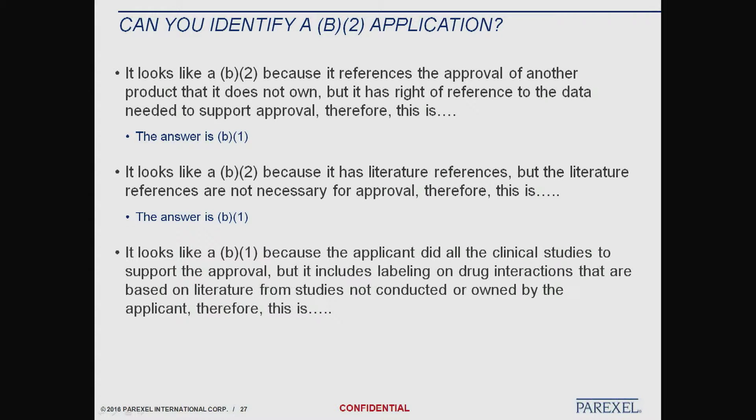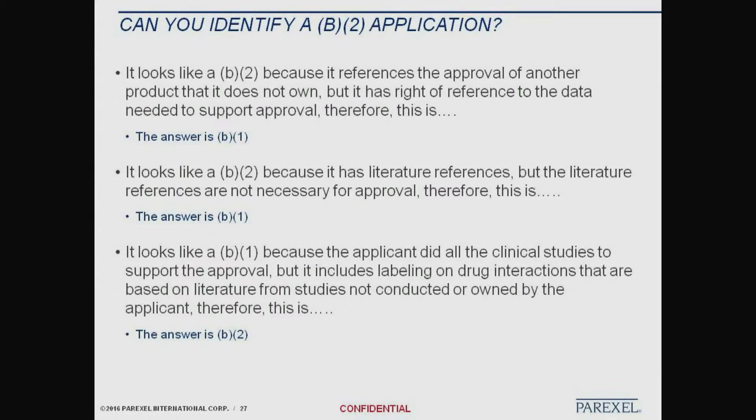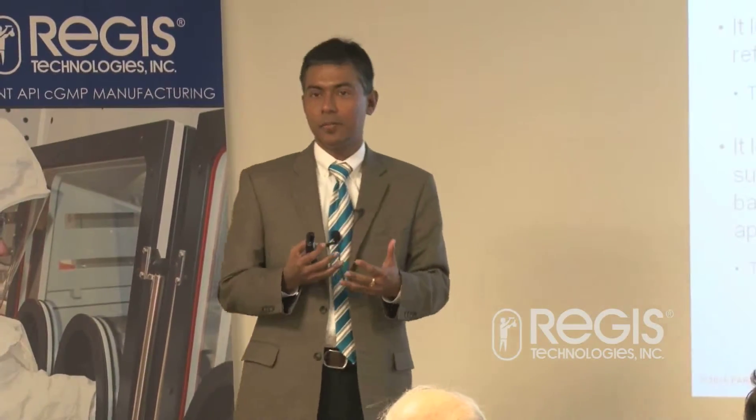It looks like a B1 because the applicant did all the clinical studies to support the approval, but it includes labeling on drug interactions based on literature from studies not conducted or owned by the applicant. Therefore, this is a B2. That's probably the more straightforward case. I just wanted to give you this flavor of some of the things we struggle with a little bit — it's not that complicated, but there are nuances.